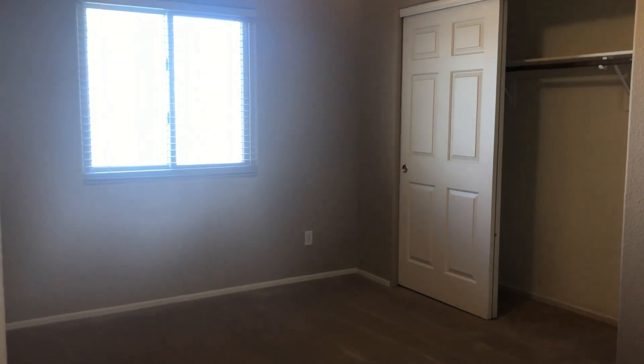This is just a hallway closet, and another closet right there. We're going to hang a right — this is your second bedroom.